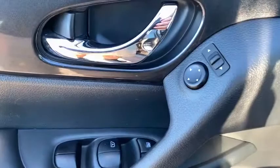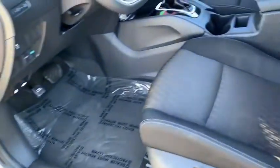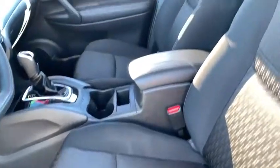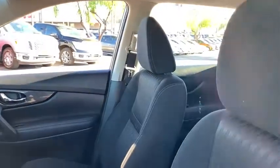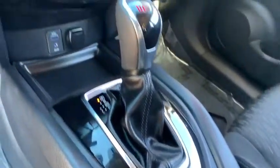This vehicle is Carfax certified one owner and qualifies for the Carfax buy-back guarantee. This beauty is sure to make you the talk of the neighborhood, so call or drop in for a test drive today. Nobody tops the pinnacle deal. Nobody.